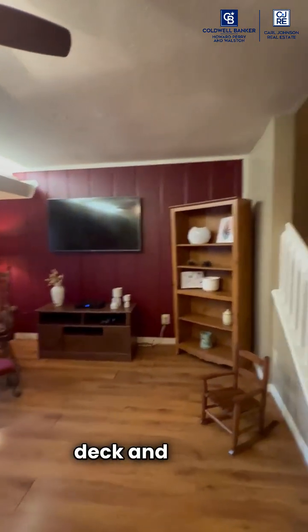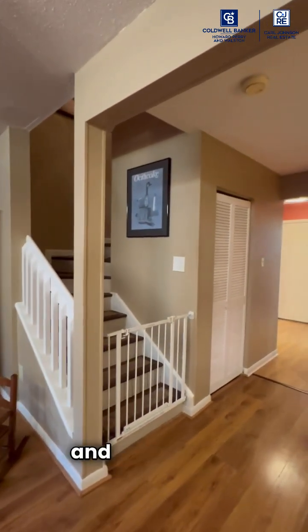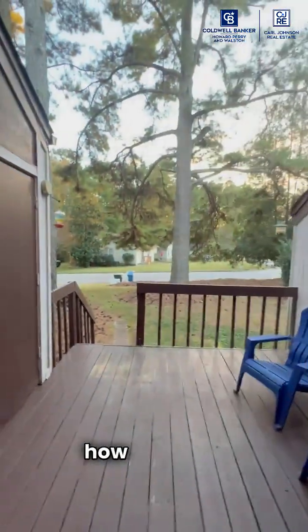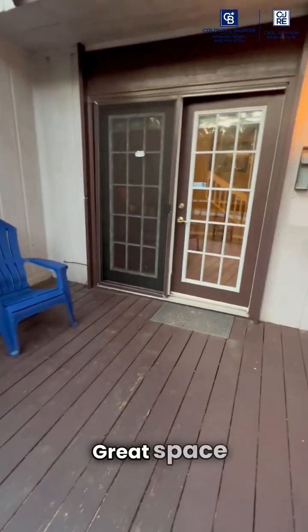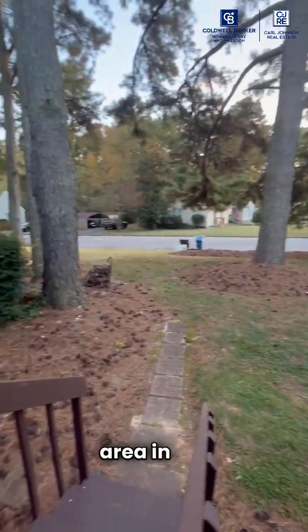Check out the accent wall. Then the stairs go upstairs, and there's another closet right there that has the water heater and other storage. This is the back deck, and you can see how groovy it is outside. There's ample space on the deck with a lovely green area in the back.